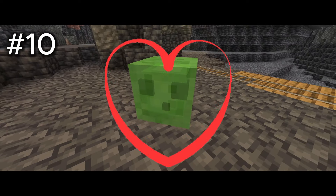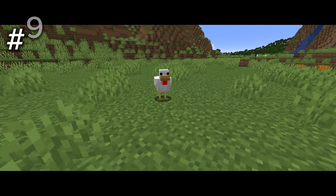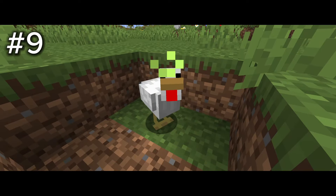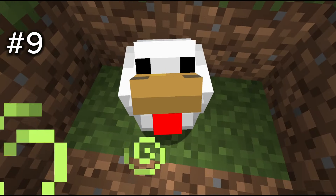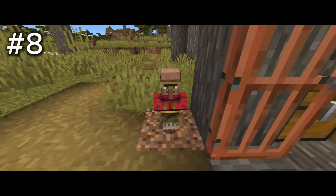Number 9: the chicken. This little fluffy fella is so cute. Look at his little beady eyes. I personally have some chickens in real life, so that just makes him 10 times cuter. Look at him — hello!